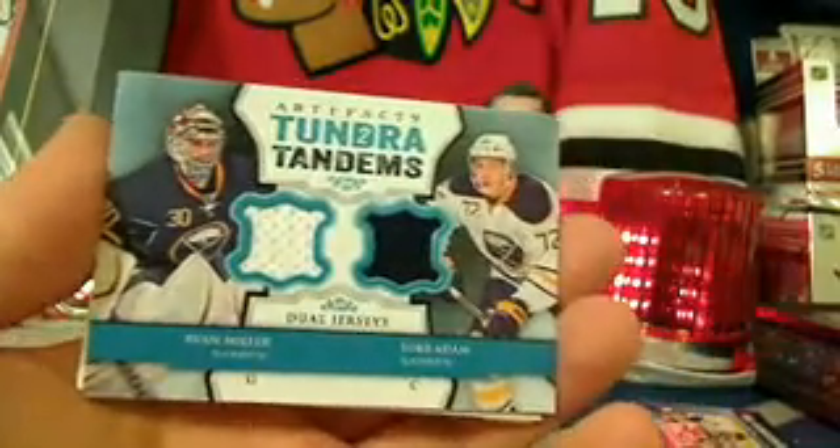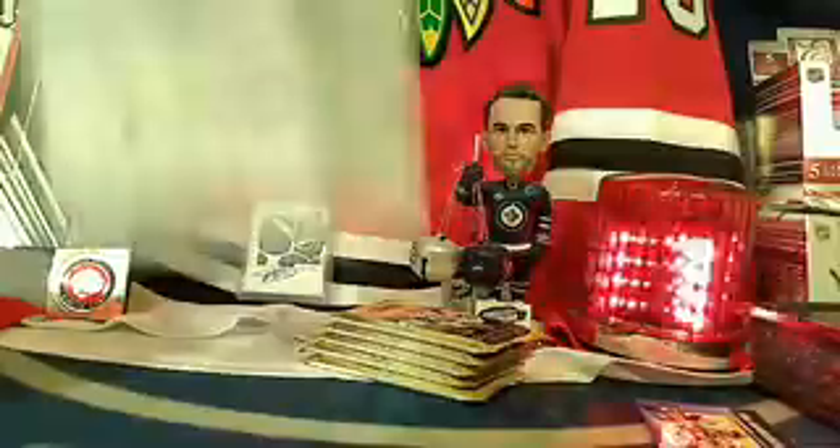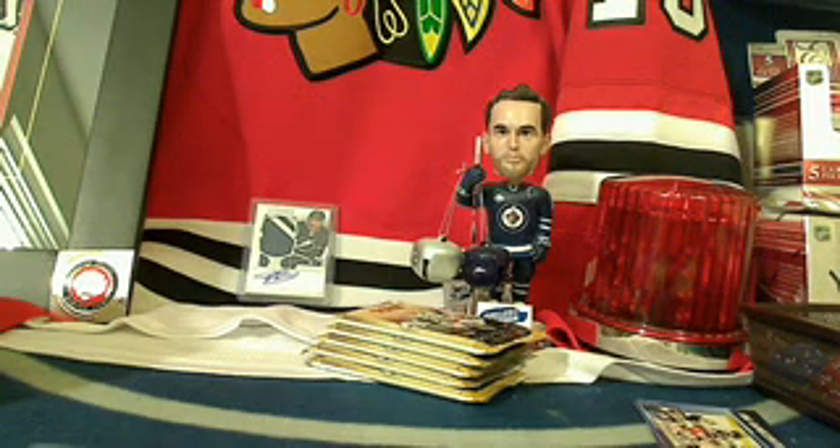Teams eligible for the lamp bonus so far: Buffalo, Florida, Nashville, Pittsburgh. Next hit — Buffalo Sabres again: Ryan Miller and Luke Adam dual jersey Tundra Tandems going to Aaron. Second hit for Buffalo — she lights the lamp! Aaron, congratulations, you get yourself a free spot in the bonus box of Dominion. This is number eight that I've given away, so you get spot number four for lighting the lamp. You also get an extra hit drop ticket entry.